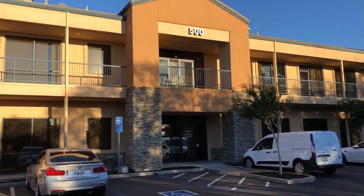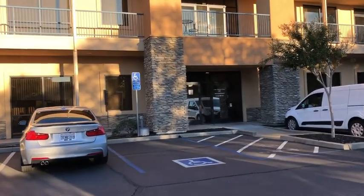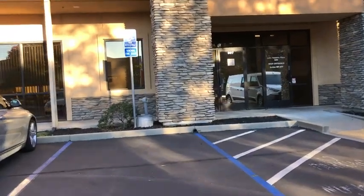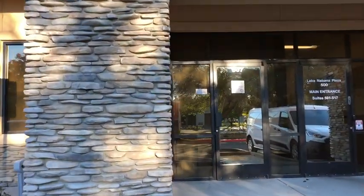RQI Folsom at 13405 Folsom Boulevard. We're located in Lake Natoma Plaza. Building 500 is in the rear. Locate suite 507 on the first floor.